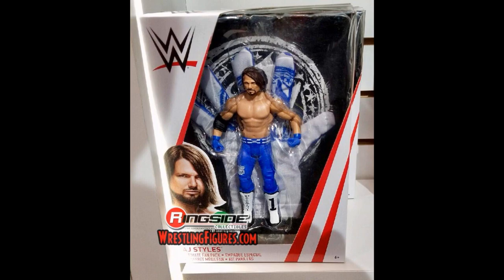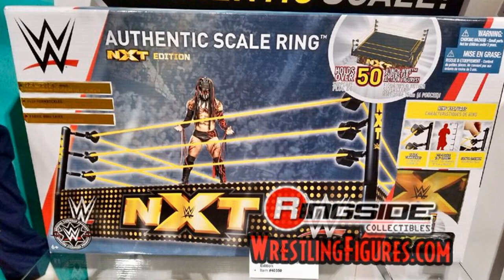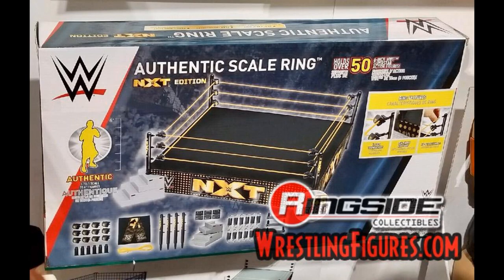Next up we have a new Authentic Scale Ring NXT Edition. I don't know why they're even releasing this because it looks like the exact same ring — even the same box. I'm not sure how this one is different; it seems like the same dimensions and comes with the same things as the older one. They did show this at Toy Fair yesterday, so we'll see if maybe they make some improvements later in the year or if it's just a re-release.